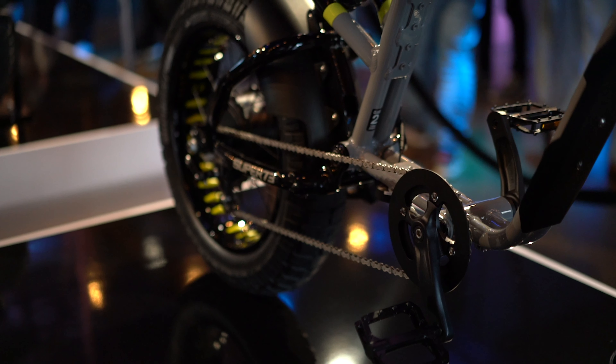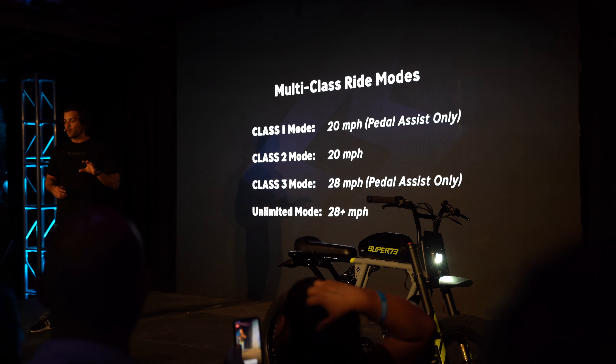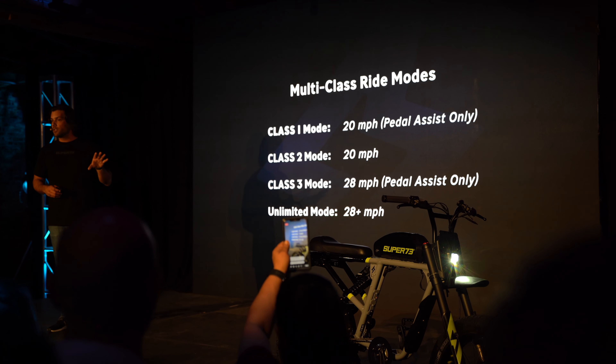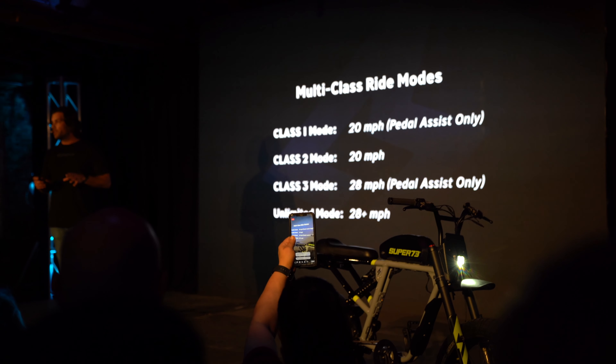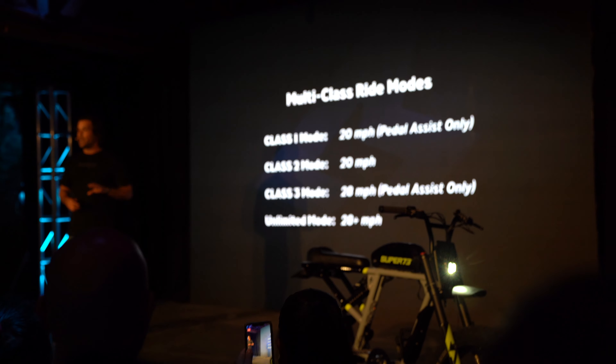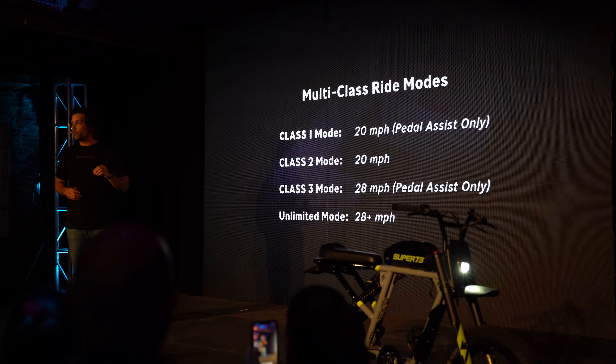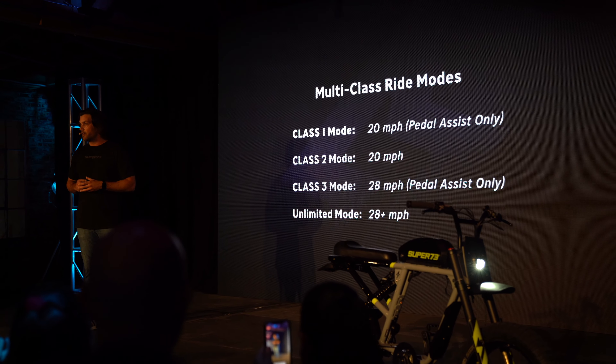There are four ride modes available on the R Series with the first three corresponding to legal requirements. Class 1 mode allows the bike to be operated only using pedal assist up to 20 miles an hour. Class 2 allows throttle and pedal assist up to 20 miles an hour. And Class 3 allows up to 28 miles per hour using just pedal assist.